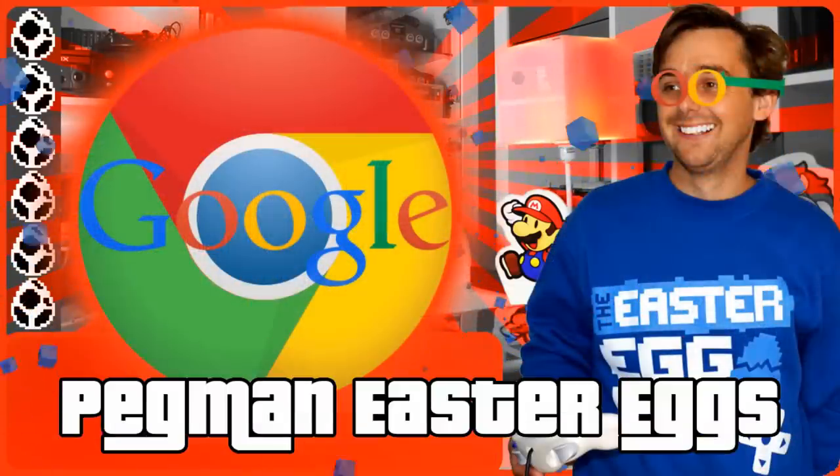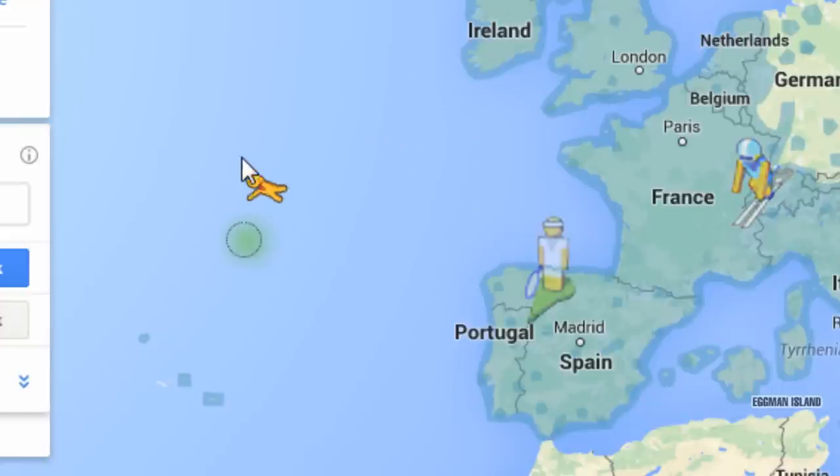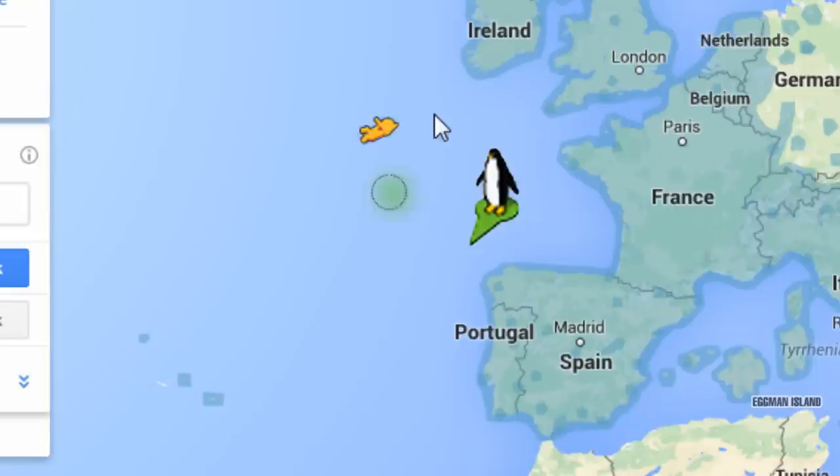Number one, Pegman, who happened to get his name after being created and shaped like a clothes peg, has been spotted in all sorts of clothing attire depending on where he's been placed in Google Maps, including a Lego man, spaceman, and even a penguin.